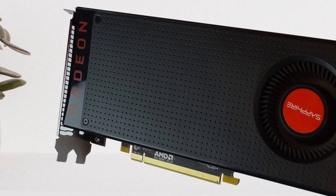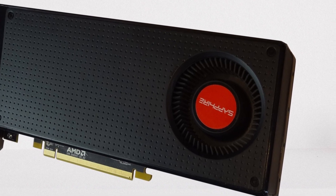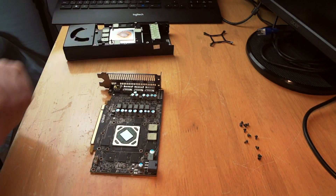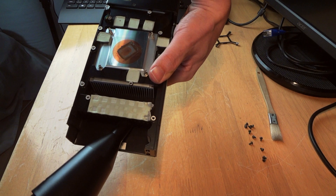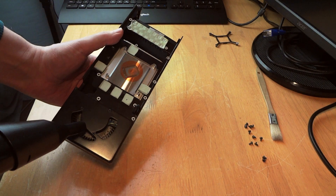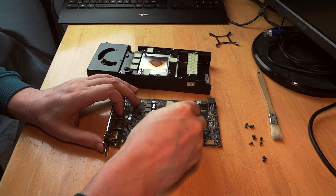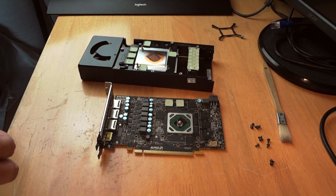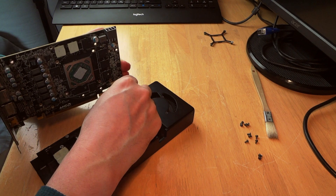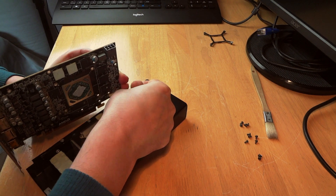Until AMD gets better, would I recommend buying a used RX 480 in 2022? Probably not, unless you're the adventurous type who doesn't mind buying a used product with unknown usage history. On the other hand, if you already own such a card, you can hold on to it and enjoy most upcoming PC games mainly at 1080p low to medium settings, and occasionally some less demanding games at 1440p low settings.